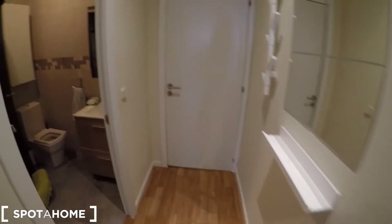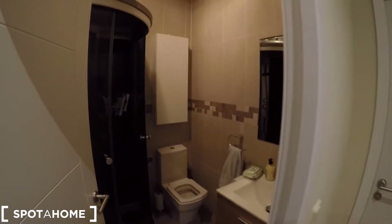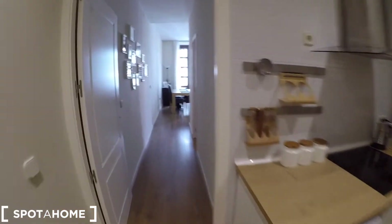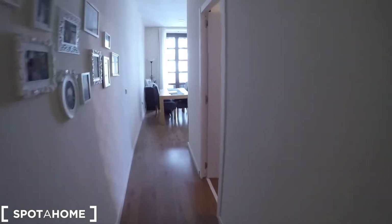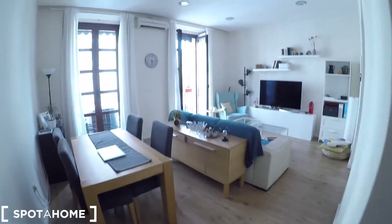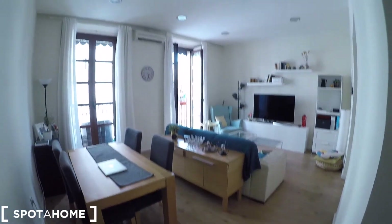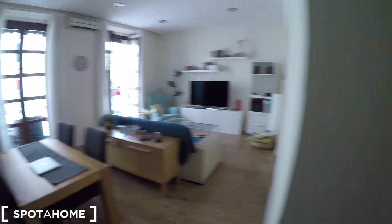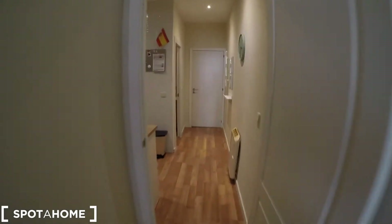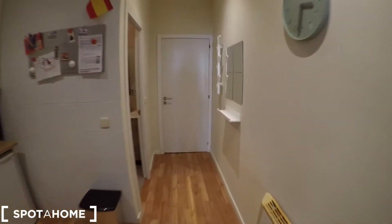This is the main entrance and first of all we have the complete bathroom. Here we have the fully equipped kitchen and through this corridor we'll arrive to the bedroom, and finally this is the lovely living room with two balconies. So let's go back to the beginning and let me show you every detail of this cute one bedroom apartment.